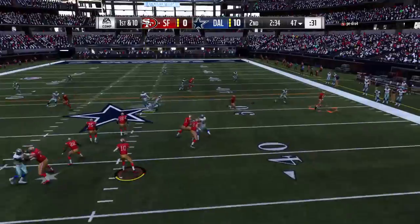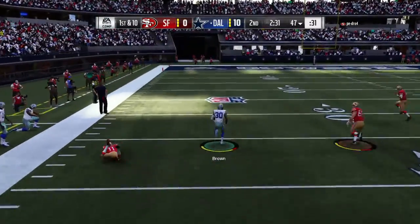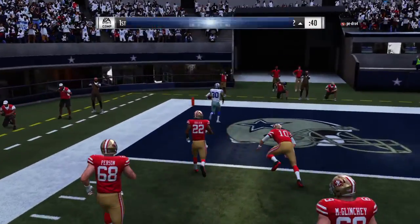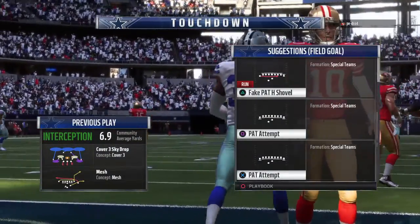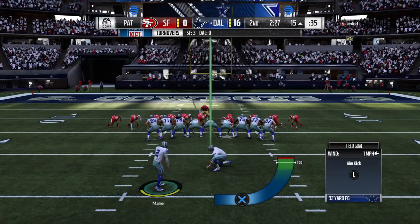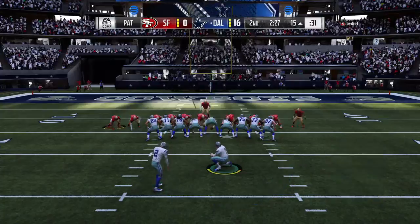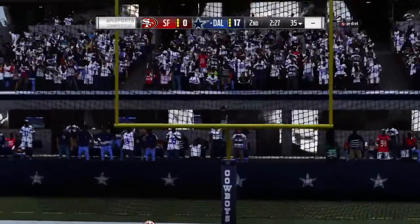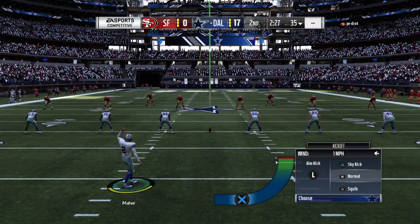Throwing on first is Garoppolo — and for the third time in this half, it's intercepted. Picked off by Anthony Brown, and he will score. Touchdown, Cowboys! Now that's a beautiful play — a pick six. How would you punctuate something like that? Exclamation mark — a big one. Extra point right down the middle, and that makes the score 17-0.